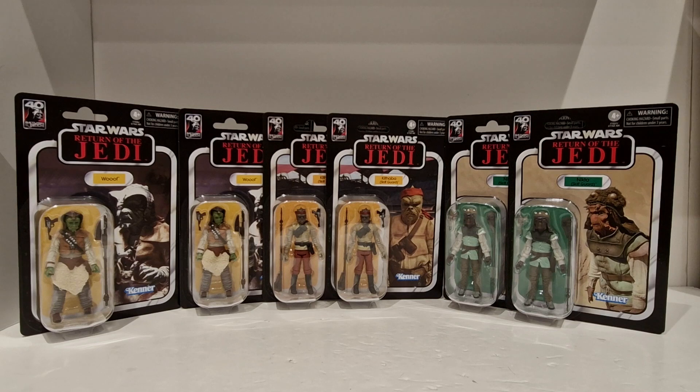I'm going to look at the card backs, see which one's the best card back and keep that one on the card. I'm over the moon with these. Then we have Kithaba — he was VC56 — so yeah, liking that.